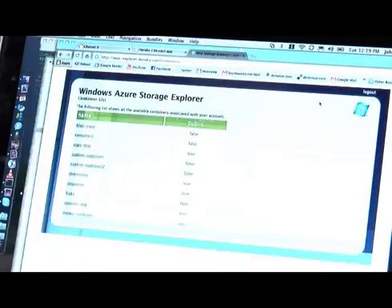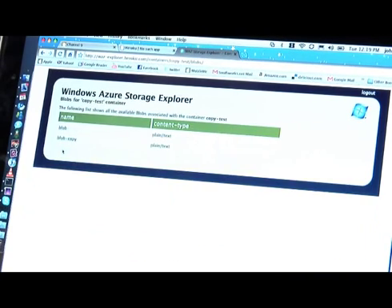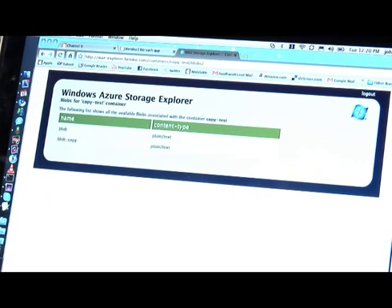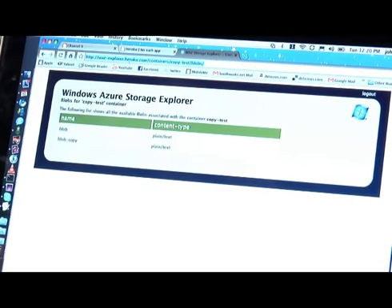It went fine. And here on the browser, I have a small application I built that lets me go through the containers. And as you can see, I download a file that says something. This whole application is hosted on Heroku, and it's simulating a storage explorer written in WPF for Windows, but it's actually on the cloud, written in Ruby, and leveraging the SDK we have built.